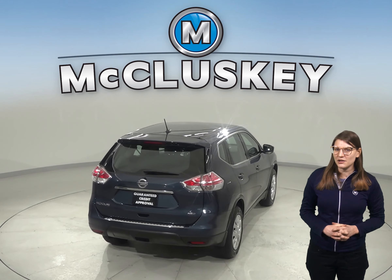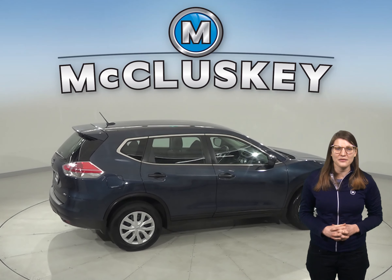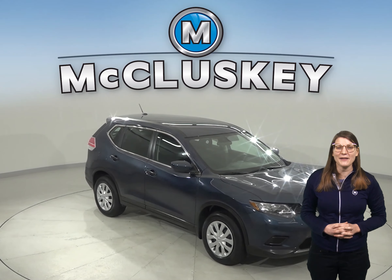AM FM radio is also available along with Sirius XM ready radio, so your entertainment needs are covered. There's also a rear view camera, making parking and reversing safe and simple.